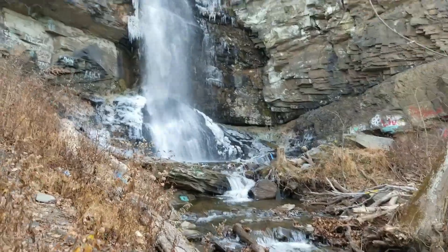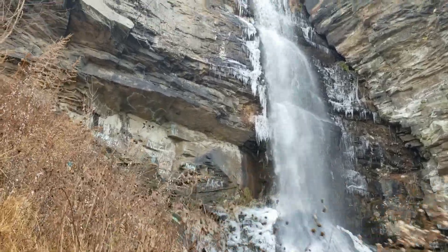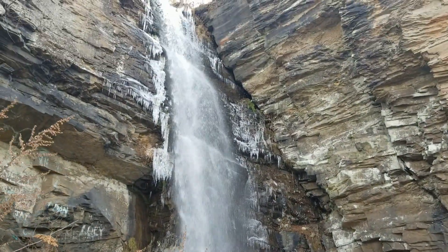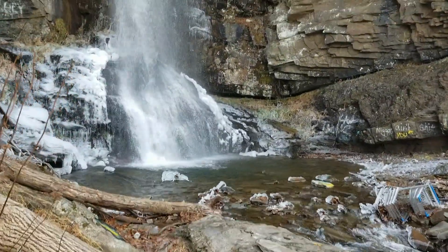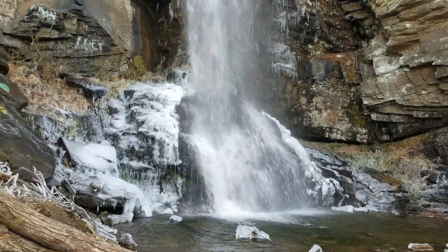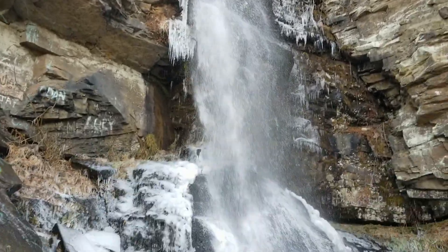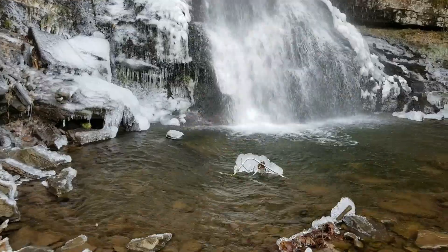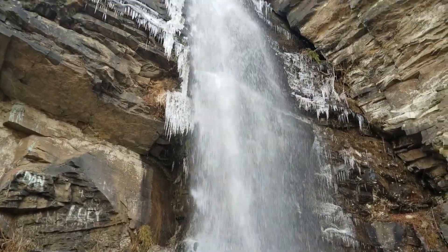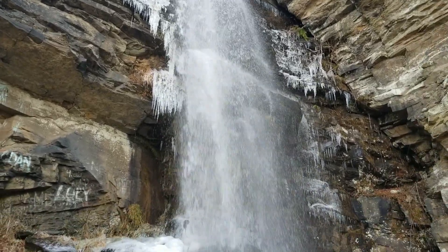Okay guys, we're going to try to get as close as we possibly can. There's like a little trail here that will take you right up and right over. Look at this guys — we are right at the base, at the base of this beautiful waterfall.